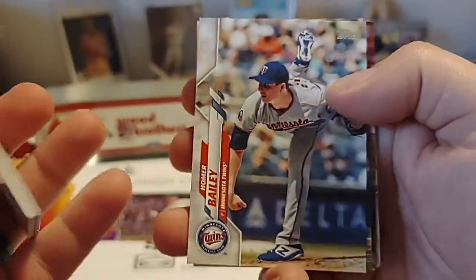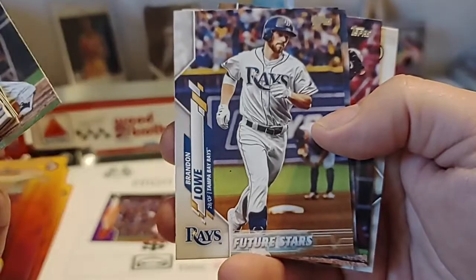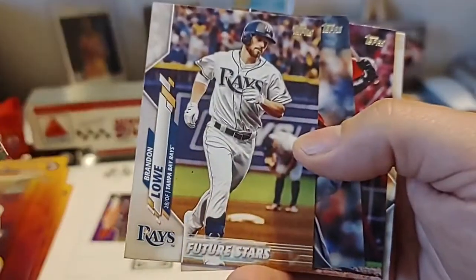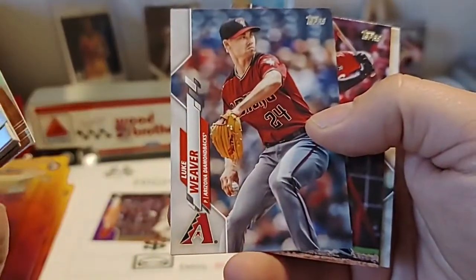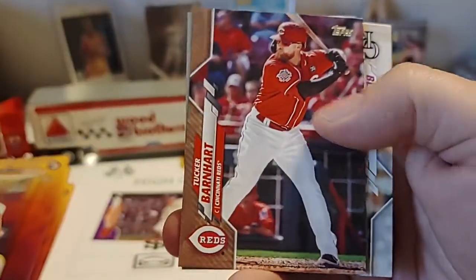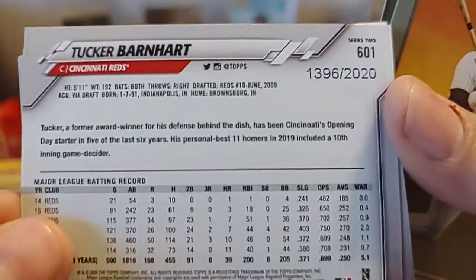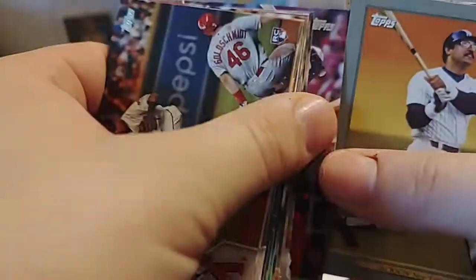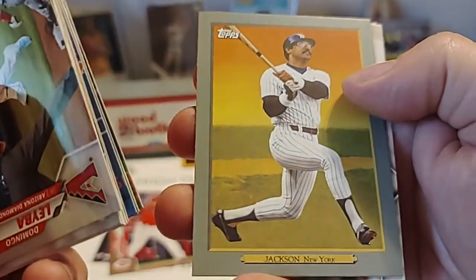Homer Bailey of the Twins. Jose Abreu. Brandon Lowe — another Future Stars card. Luke Weaver. Oh, Tucker Barnhart Gold — very nice! What's that one numbered to? 13 out of 96. So we'll set that one aside. Kind of like that one — have to get that one sleeved up shortly.